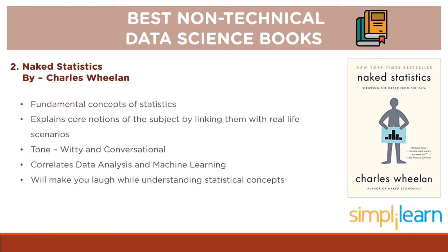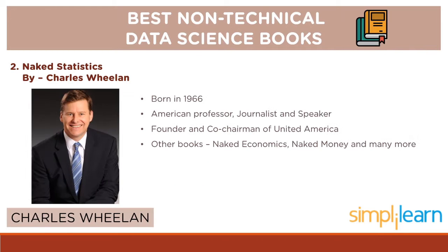Although this book requires some degree of experience with statistics, it succeeds at delivering the intended knowledge in a highly unique manner. Talking about its author, born in 1966, Charles Whelan is an American professor, journalist and speaker. He is the founder and co-chairman of United America. His other books include Naked Economy, Naked Money and many more.